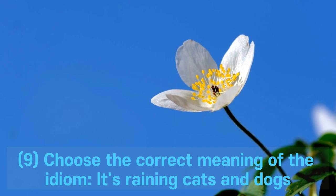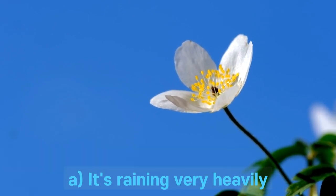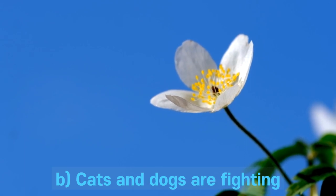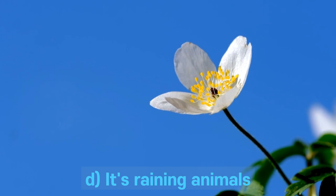Question 9. Choose the correct meaning of the idiom: it's raining cats and dogs. A. It's raining very heavily. B. Cats and dogs are fighting. C. The weather is unpredictable. D. It's raining animals.